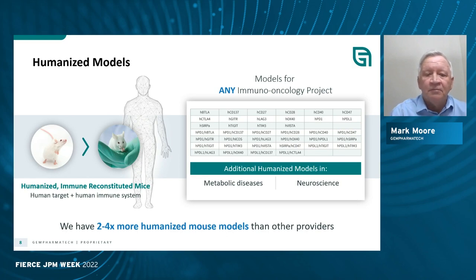With the humanized models, we've looked at virtually everything involved in checkpoint pathways that are potential antibody targets within immuno-oncology, and have already humanized hundreds of these. We've also expanded into metabolic diseases and neurosciences, and our goals are quite ambitious — we'll create 600 new humanized models in 2022. We believe we'll be the place to come to when you need a genetically engineered humanized mouse model.